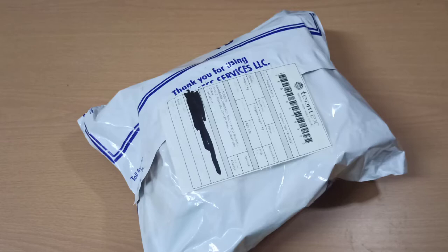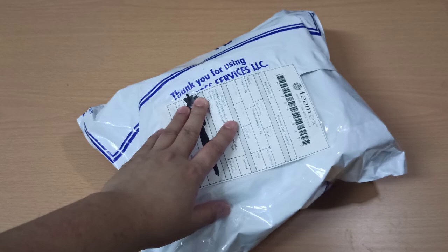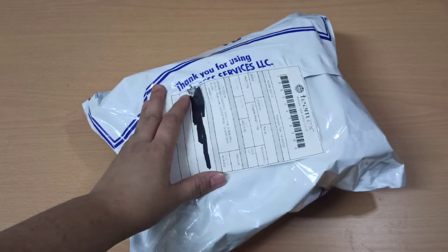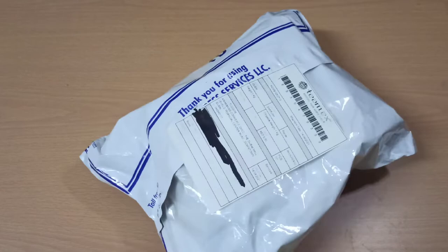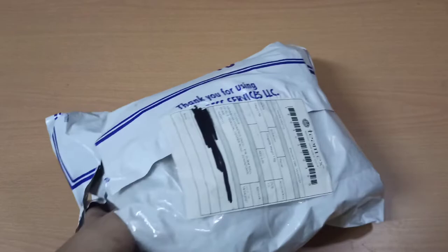We're going to start with the smallest package. I actually checked out 5 orders but we received 4 packages only — I think they merged 2 orders into one of the boxes. Okay, let's open this one first and see what we have here.